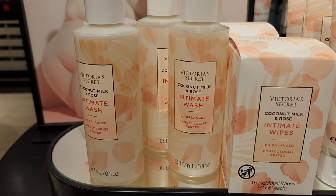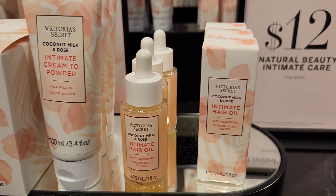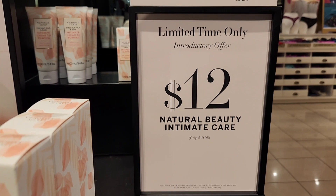It looks like they came out with the Intimacare line in the scent Coconut Milk in Rose. They have everything from washes to wipes, oils — all for $12.